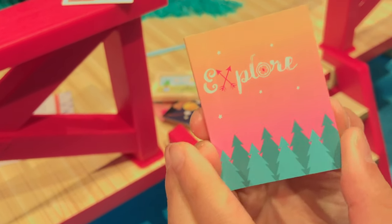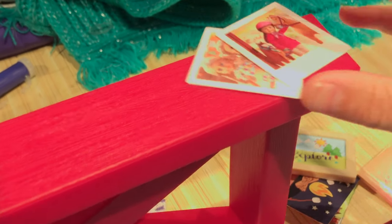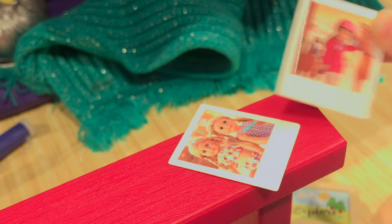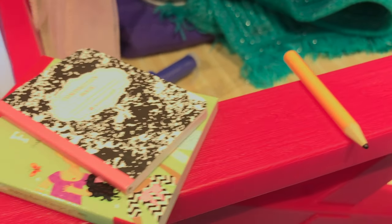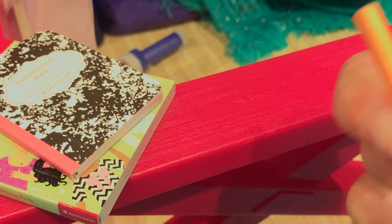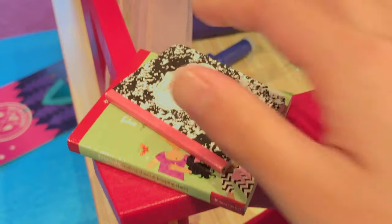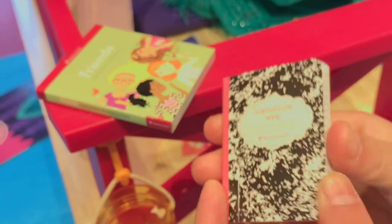And over here we have Explore, and this is like a camping journal. Inside you can write everything that you explored, and we have photos — this is of a girl with a horse. And I think those are stickers, and you can put them on anywhere. And over here we have a pencil — you can write in the journal. Right here we have a composition book, and it's a real one. You can write all your missions and stuff inside.